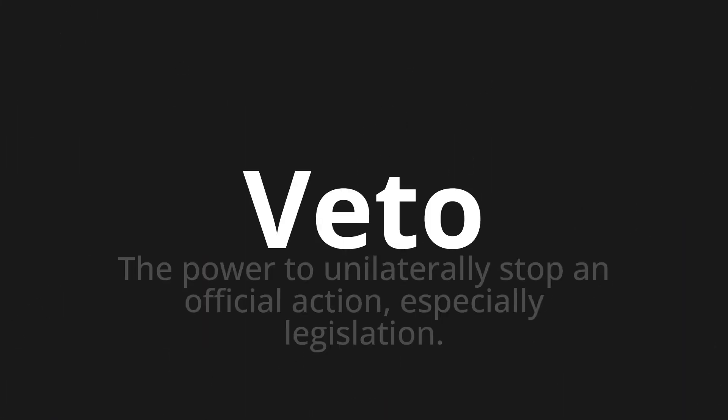Welcome to this pronunciation video. Today we will be focusing on a new word that you might find challenging or intriguing. So let's dive into today's word: Veto, which means the power to unilaterally stop an official action, especially legislation.